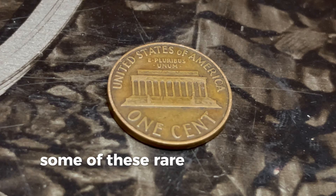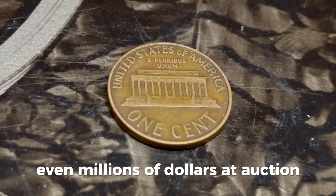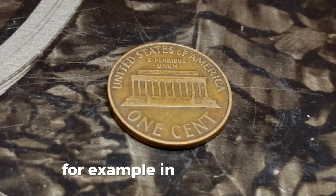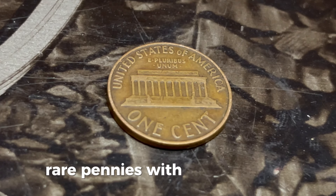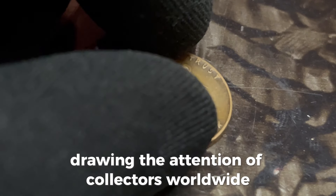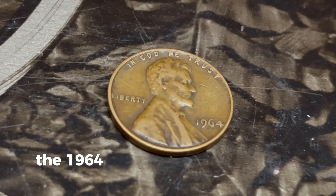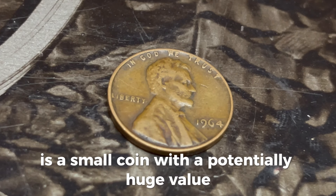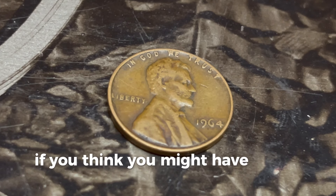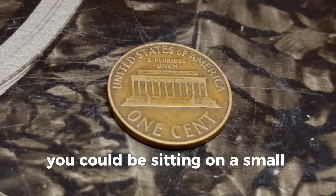Some of these rare 1964 pennies have sold for thousands, even millions of dollars at auction. Rare pennies with unique errors have fetched astronomical prices, drawing the attention of collectors worldwide. The 1964 Lincoln penny without a mint mark is a small coin with a potentially huge value. If you think you might have one of these rare treasures, don't hesitate to get it checked out. Who knows — you could be sitting on a small fortune.